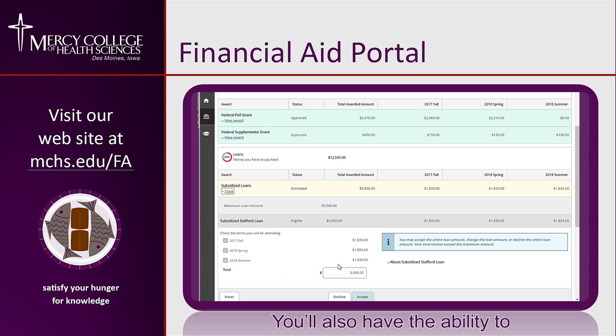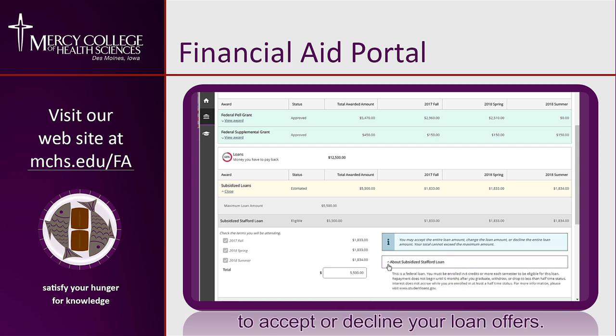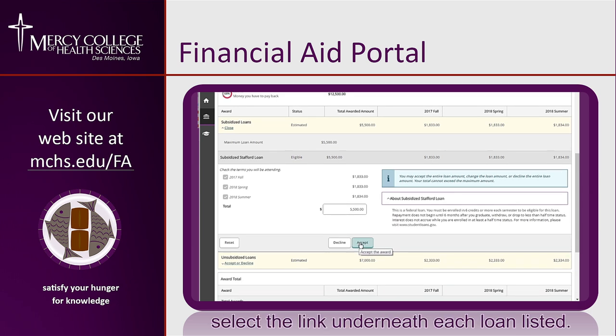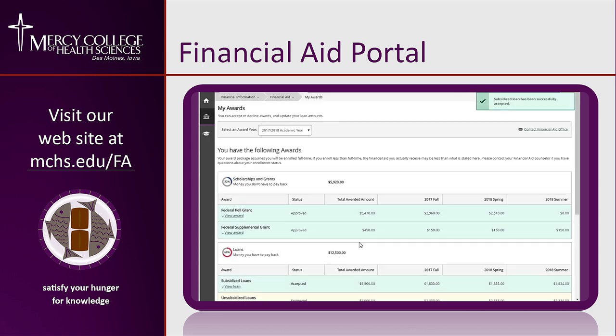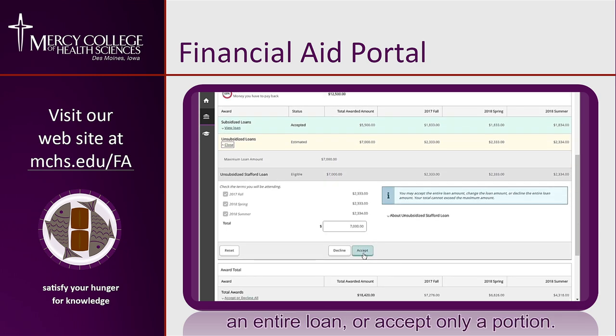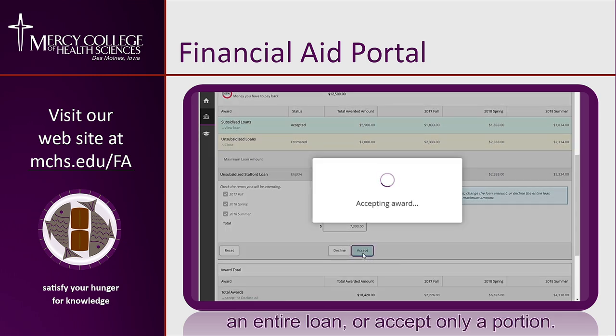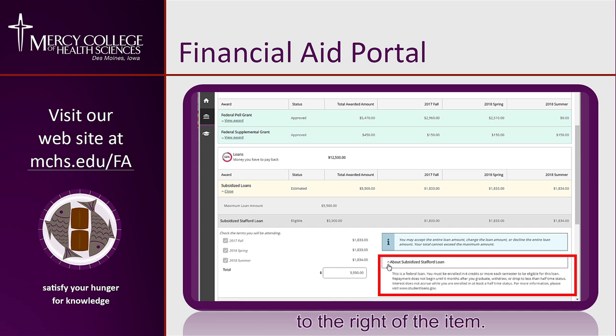You'll also have the ability to accept or decline your awards. Any grants or scholarships will automatically be accepted, but you will need to choose whether to accept or decline your loan offers. To accept or decline loan offers, select the link underneath each loan listed. You'll be able to accept or decline an entire loan, or accept only a portion. To find out more about a particular financial award, click the drop-down menu to the right of the item.